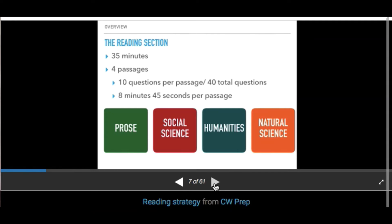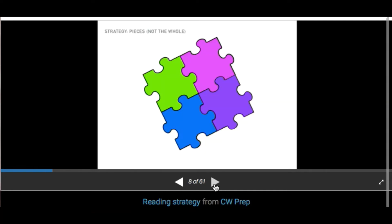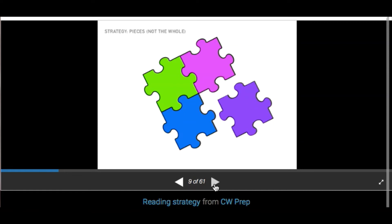Now, since we know we're likely to run out of time on this section, it makes sense to rearrange these passages based on your reading strengths. Start with the passages you're best at — the ones where you're most likely to get the most correct. The first strategy is to figure out how to reorder the passages. Start with the passages you're most comfortable with and get the most answers correct on, then sacrifice the ones you feel least comfortable with.